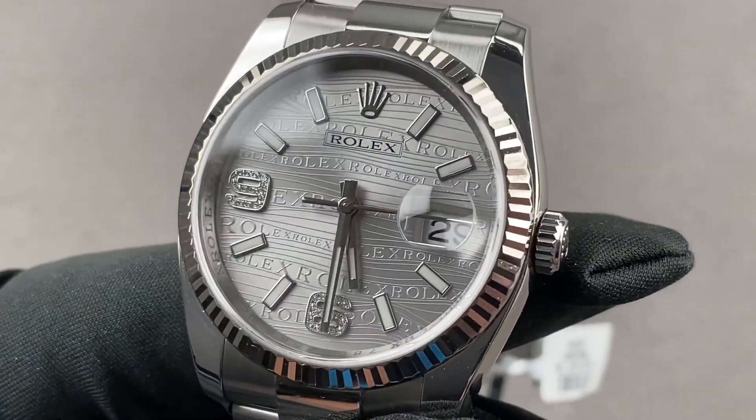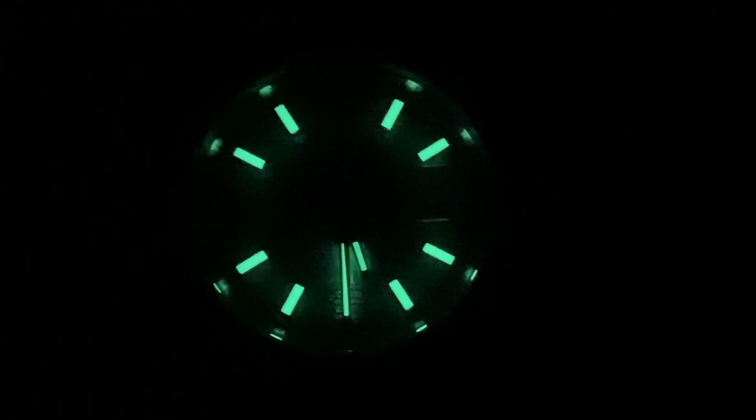Reach out to tmasso@thewatchbox.com for purchase and pricing details. And we're back with the Datejust wave dial by night.